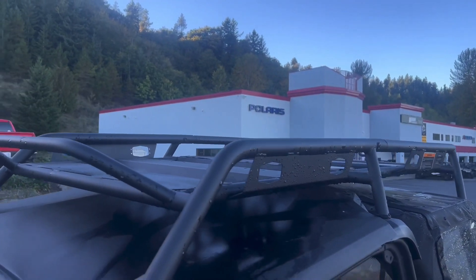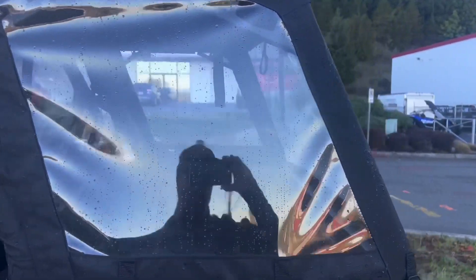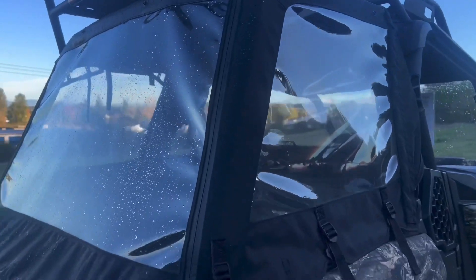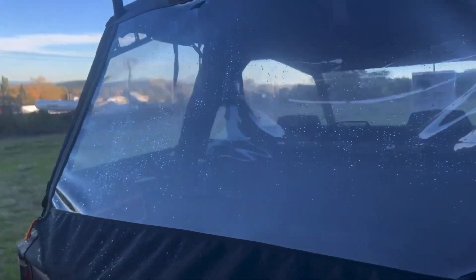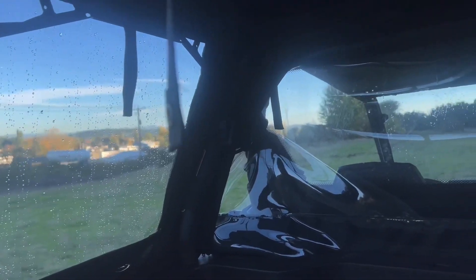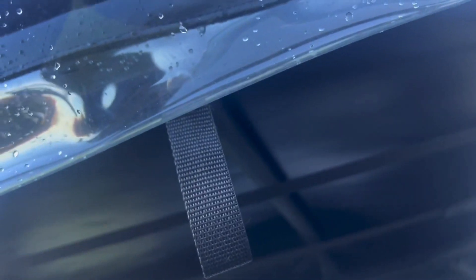This is called the Adventure Roof Rack. This is the Adventure Rack Enclosure — keep all your goods dry and secure during those fall and winter hunting seasons. This is your rear adventure rack that holds in place not only this soft cap, it gives you additional loading capacity.